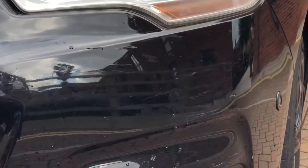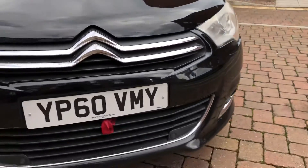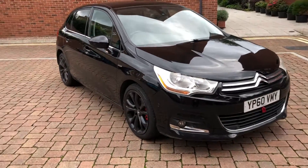We've got a couple of light scratches at the front there as well. So yeah, overall considering age and mileage, it is in pretty fair nick. Let's take a look inside.